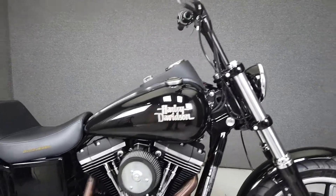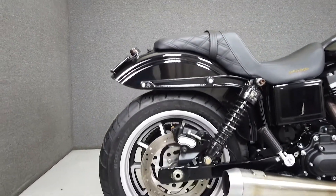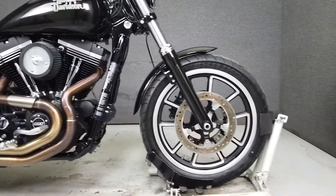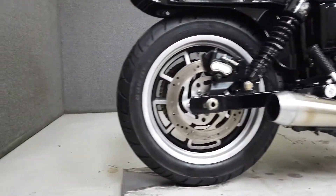It's been upgraded with a Bassani 2-1 exhaust, Vans and Heinz open air intake, chain drive conversion, LED headlight, handlebar risers, pro taper handlebars, aftermarket grips, levers, rider footpegs, progressive rear shocks, a Saddleman seat, aftermarket taillight, and license plate bracket.